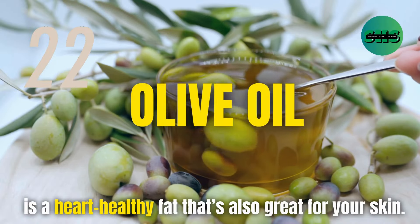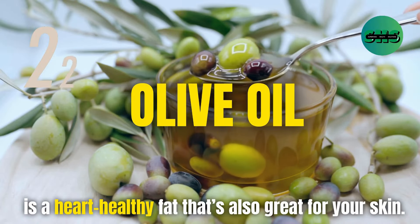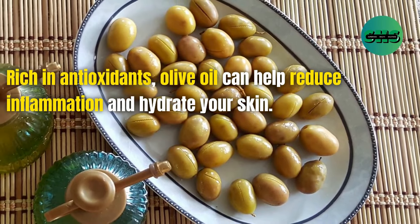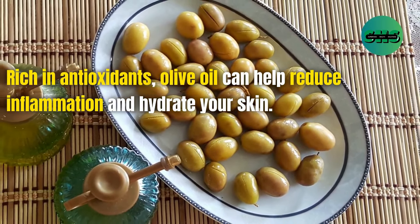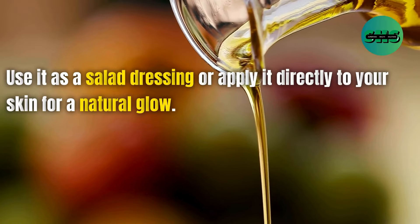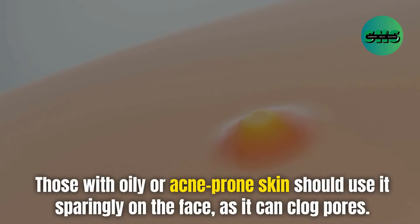22. Olive oil is a heart-healthy fat that's also great for your skin. Rich in antioxidants, olive oil can help reduce inflammation and hydrate your skin. Use it as a salad dressing or apply it directly to your skin for a natural glow. Those with oily or acne-prone skin should use it sparingly on the face, as it can clog pores.